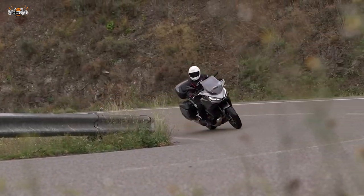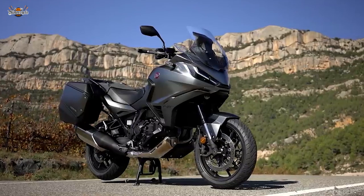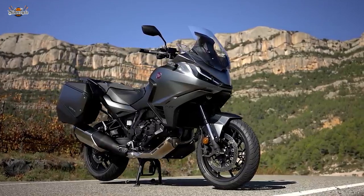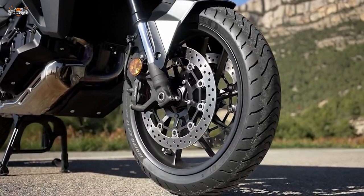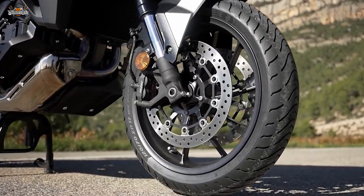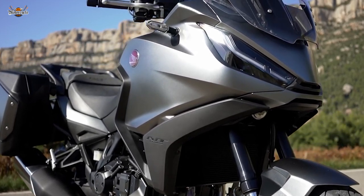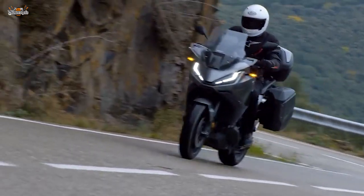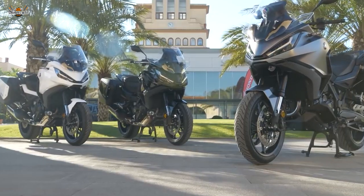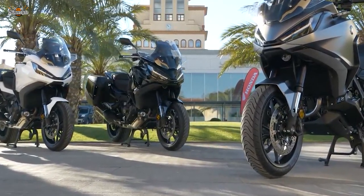Now let's delve into the nuts and bolts of the Honda NT1100. Honda has taken a friendly, easy-going, and comfortable approach with the NT1100. It's a nod to the past, echoing the spirit of the old Deauville and Pan-European, and it might just remind you of the CBF-1000. The NT1100 is a hugely competent tourer — soft, friendly, comfortable, and well-built. Its generosity of equipment matches its opulence in design.